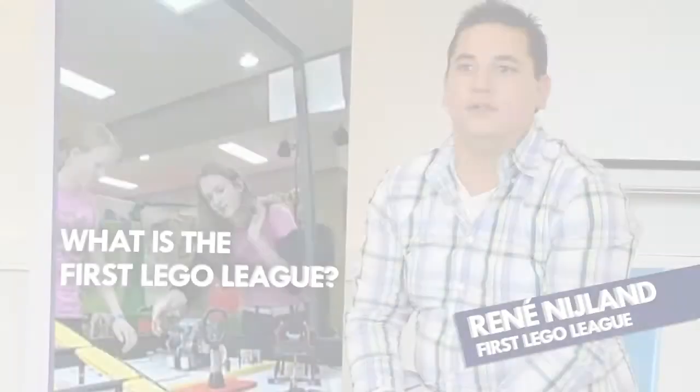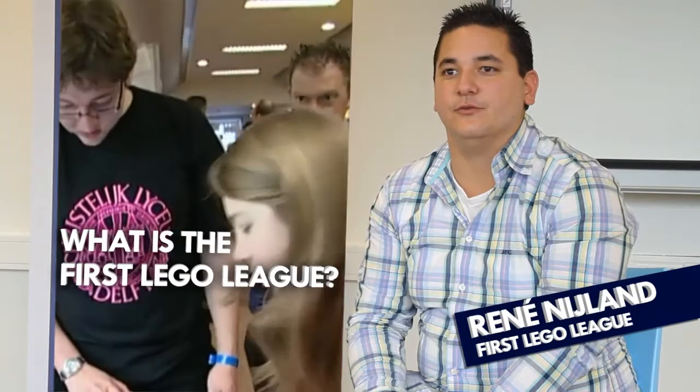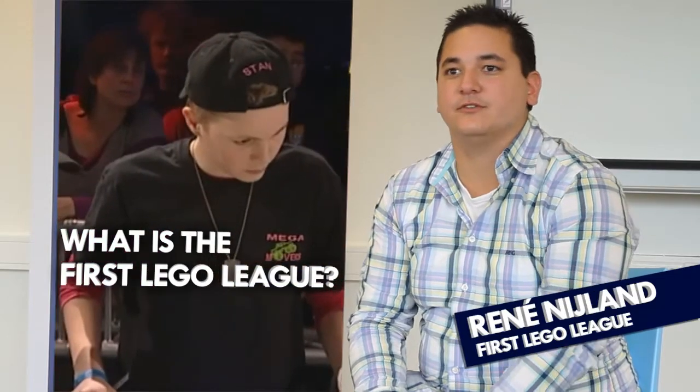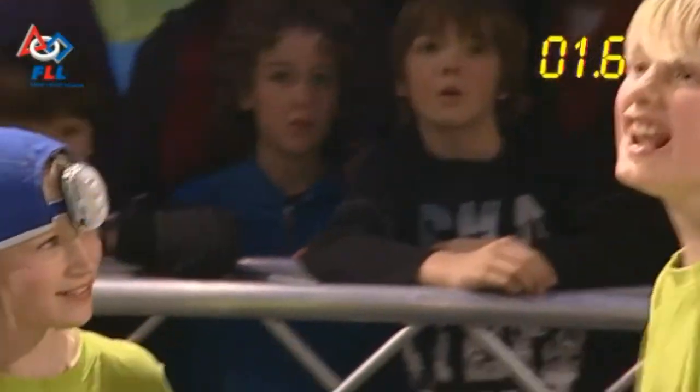The First Lego League is a competition in which primary and secondary school children design a robot to fulfill certain tasks, based on a subject like health or food. Last year we held the regional final with 24 teams participating. My task was to find sponsorships, because we needed prizes, keycords, support, and a location in order to make the competition successful. I think it's a great way to motivate young students to think about technology and their future.